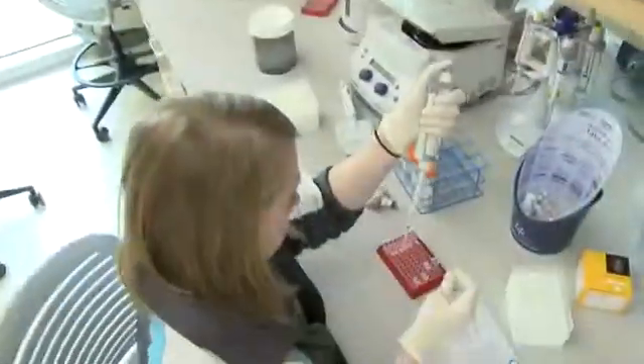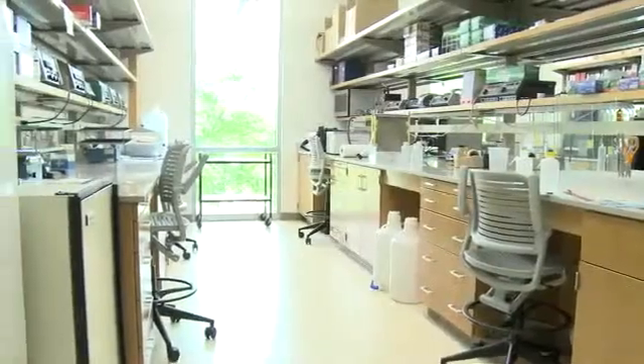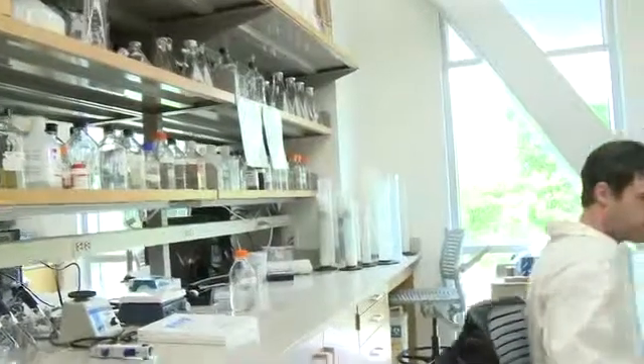The offices are close. All of the students, the technicians, the postdocs are all in the same room. They interact with one another in our laboratories. There are no boundaries between individual laboratories — we all kind of coalesce together.